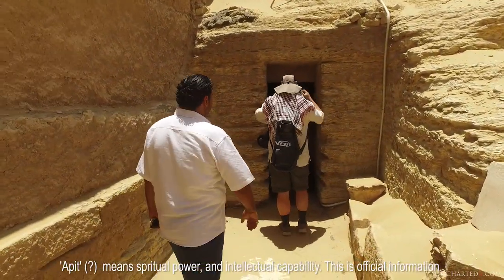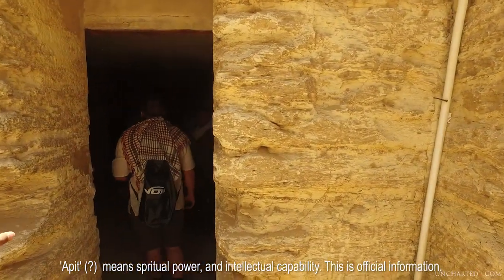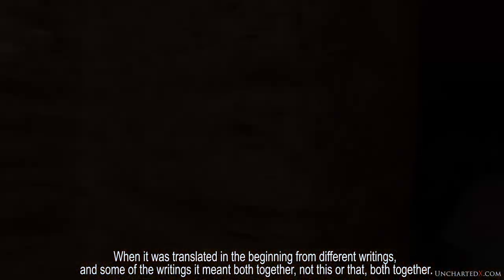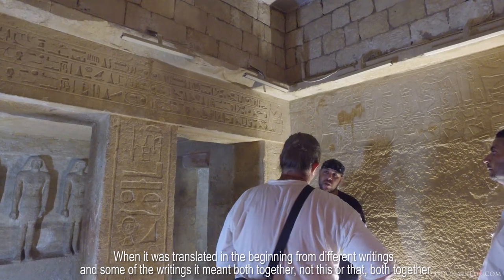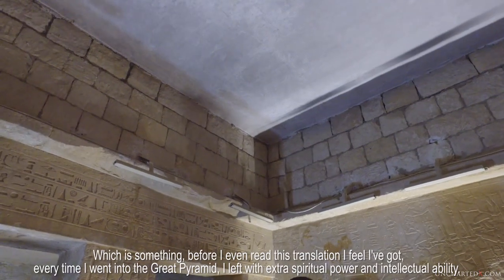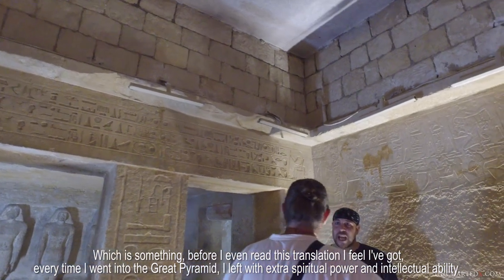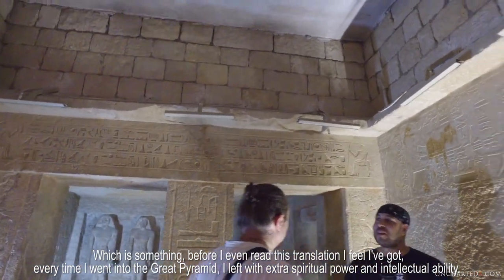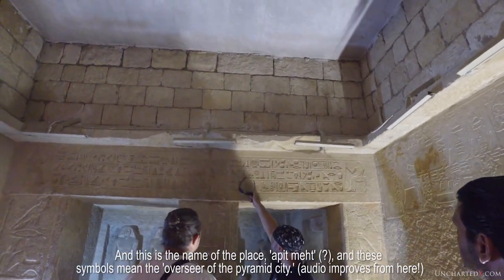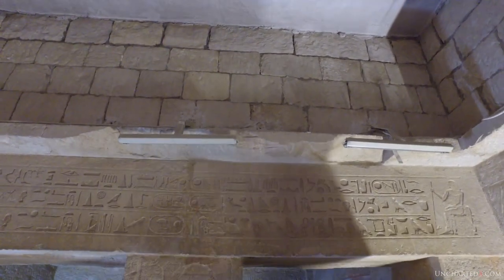"Affect" means spiritual power and intellectual power — and this is official information. When it was translated in different writings, both the words spiritual power and intellectual power appear, which is something that before I even read this translation, I feel I got every time I went into the Great Pyramid. I lived with extra spiritual power and intellectual power. And this is the name — Affect. And in the beginning, we will use the spirit of the pyramids, and that's another subject.